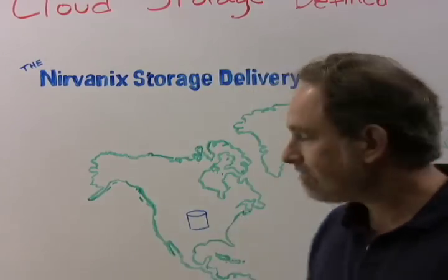Hi there, my name is Patrick Ritto. I'm the Chief Technology Officer at Nirvonix. In this whiteboard video, I'd like to explain the Nirvonix Storage Delivery Network, or SDN.